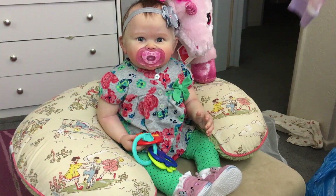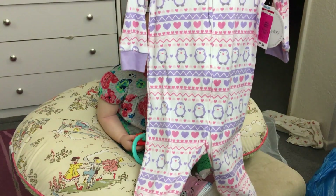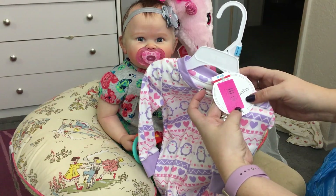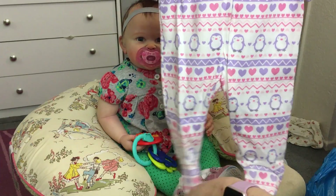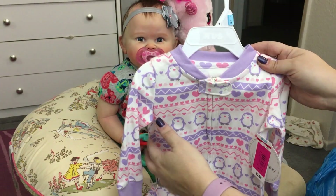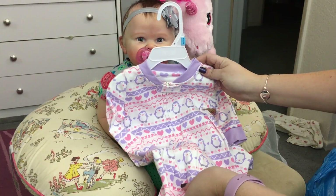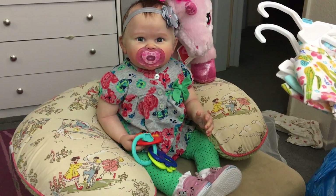I was at Babies R Us so I picked up some things while I had the opportunity. I wanted to get her a sleeper, so I got her this penguin one - Koala Baby, size three to six months. I got it on sale at $5.98, 50% off, so I could not pass it up. I looked for other Koala Baby sleepers on sale but this was the only one. This is her first new sleeper other than the one she came with.